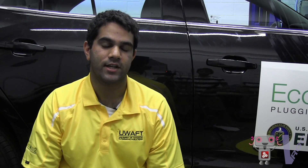The EcoCar program is a government-slash-industry-sponsored competition. Fifteen schools across North America compete to build a green vehicle over three years. We're all given a 2013 Chevrolet Malibu — the vehicle you actually see behind me — and we're given three years to redesign it.